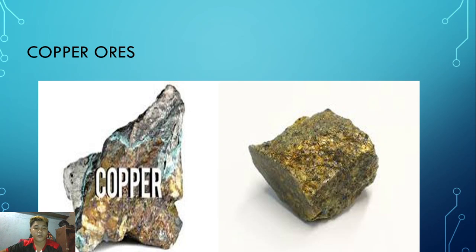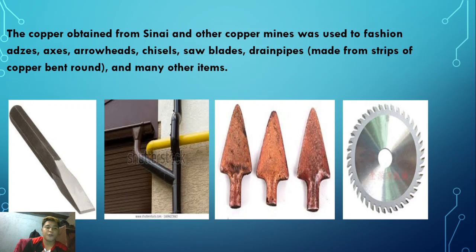The copper obtained from Sinai and the other copper mines was used to fashion axes, arrowheads, blades, drain pipes made from strips of copper bent around, and many other items. Here is an example picture of those items.